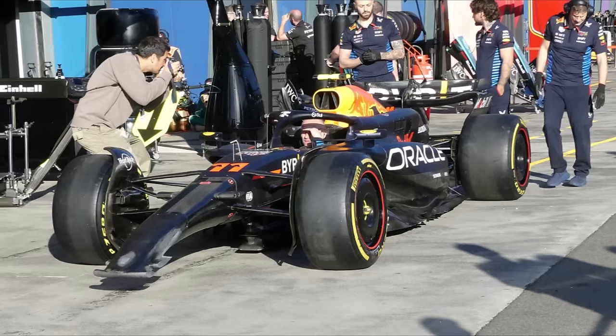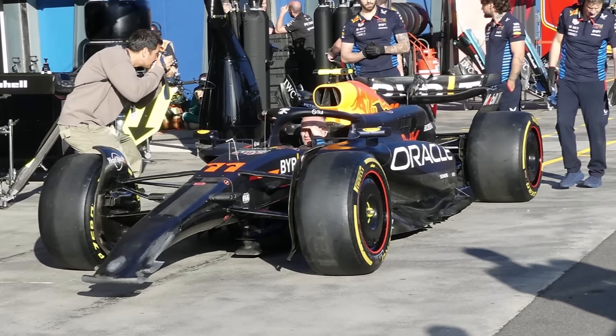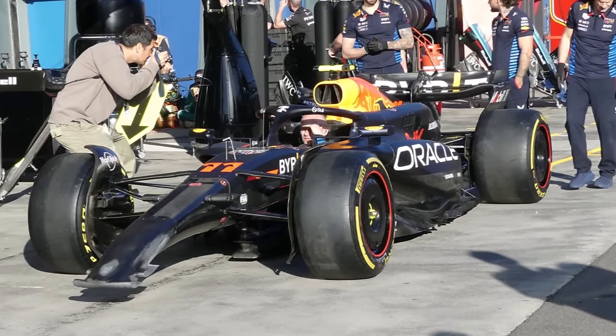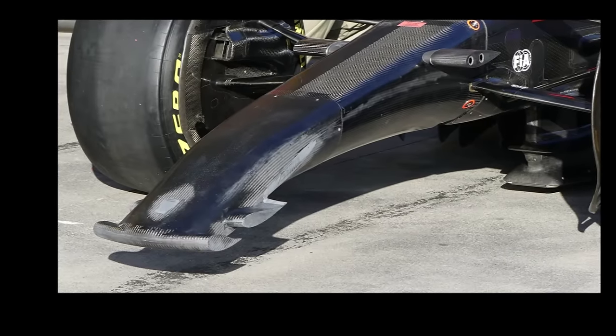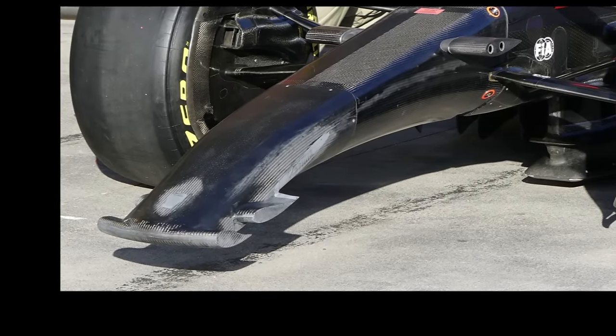They started with some special pit stop training with a dummy nose to practice changing a damaged nose cone during a race. Interesting for us here are the used wing profiles with large leading edge radius and a very small trailing edge thickness.